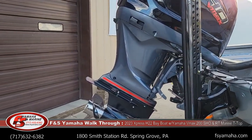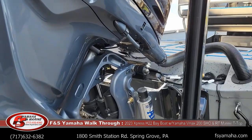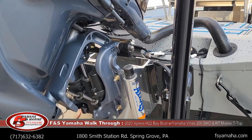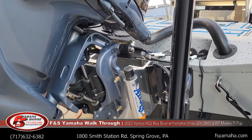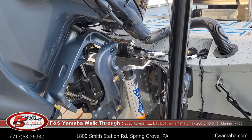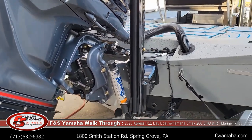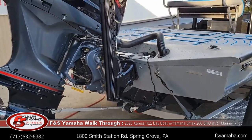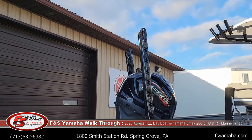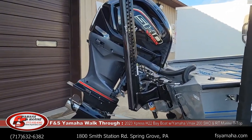Stainless prop. 10-inch TH Marine hydraulic jack plate. The 10-inch jack plate works best with this setup with a 200 on it, so that's actually an upgrade. This boat is packaged with a 6-inch but we upgraded it to a 10-inch. 10-foot Power-Pole blades — two of them in the back — with jack plate offset brackets.